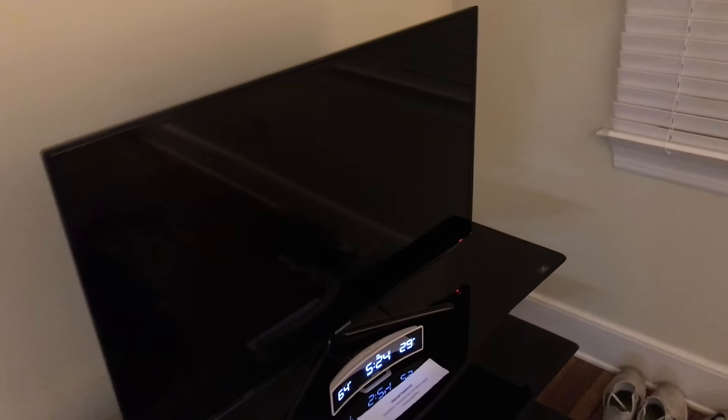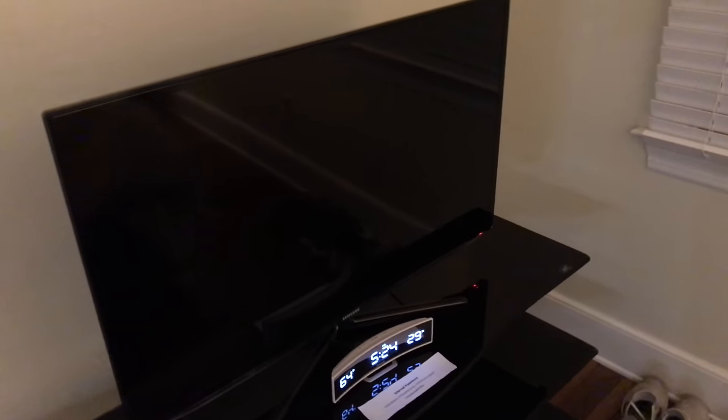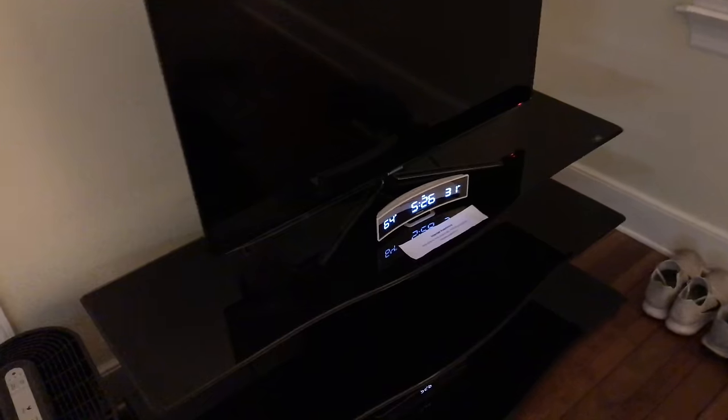Up here I've got a Samsung TV. This is really nothing special — it's 1080p, no 4K, nothing crazy like that. But I love how slim it is. I'll try to find it on Amazon and put the link in the description for you guys, as well as all the other important products in this video.